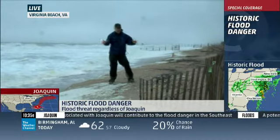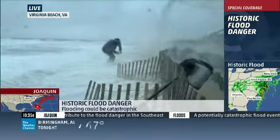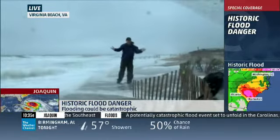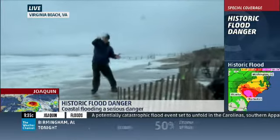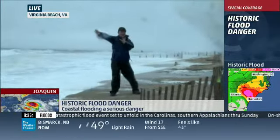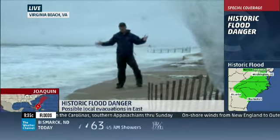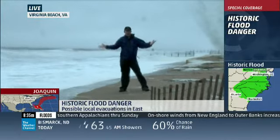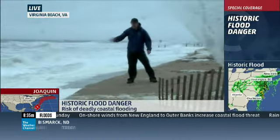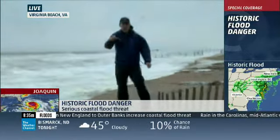This beach has not been replenished, unlike Sandbridge to the south and the boardwalk area to the north where the hotels are — those have big white beaches. This beach, Croton Beach in Virginia Beach, has not been replenished, and this is what happens. The atmosphere takes over, and even though we'll have some natural replenishment, you just can't replace all the sand.